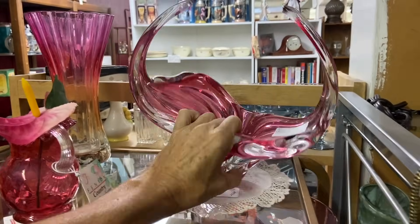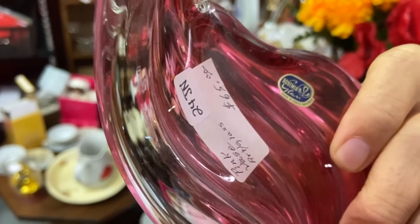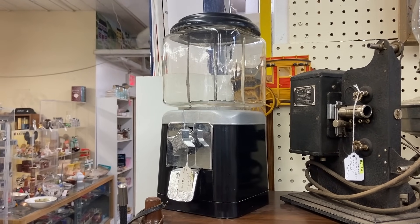Cranberry glass at $65 — I think for the fun and the shape of that, that's a really good price. There is the Bohemia label. $85 on the gun machine is a pretty reasonable price, though it's a rather plain black color.